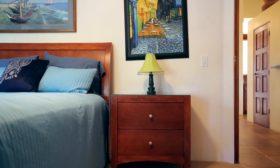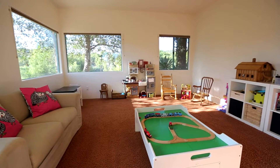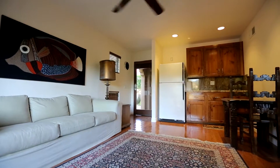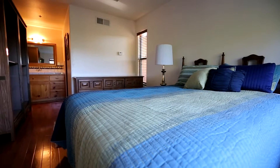Two additional bedrooms and baths can also be found in the main house. Offering the ultimate in privacy and luxury, a detached one-bedroom guesthouse adjacent to the courtyard is perfect for hosting friends and family.